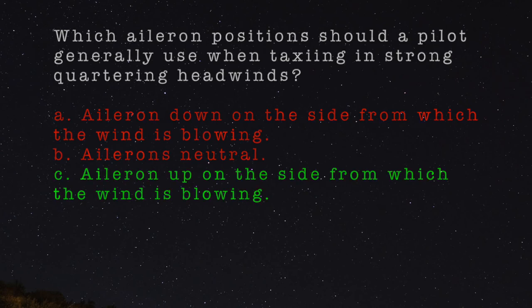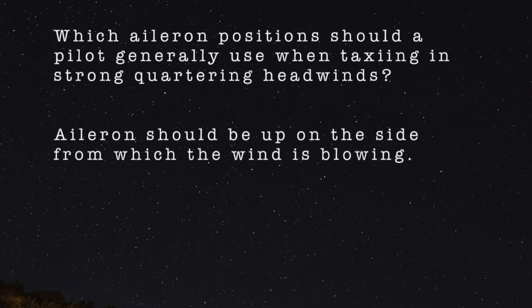The correct answer is C. Which aileron positions should a pilot generally use when taxiing in strong quartering headwinds? Ailerons should be up on the side from which the wind is blowing.